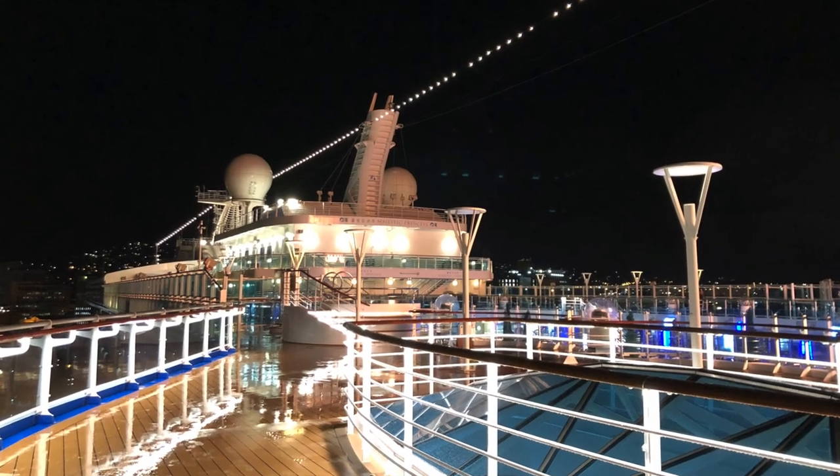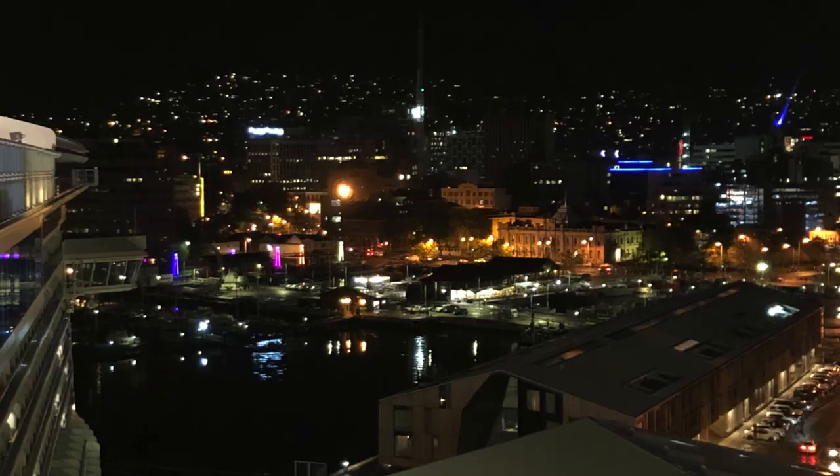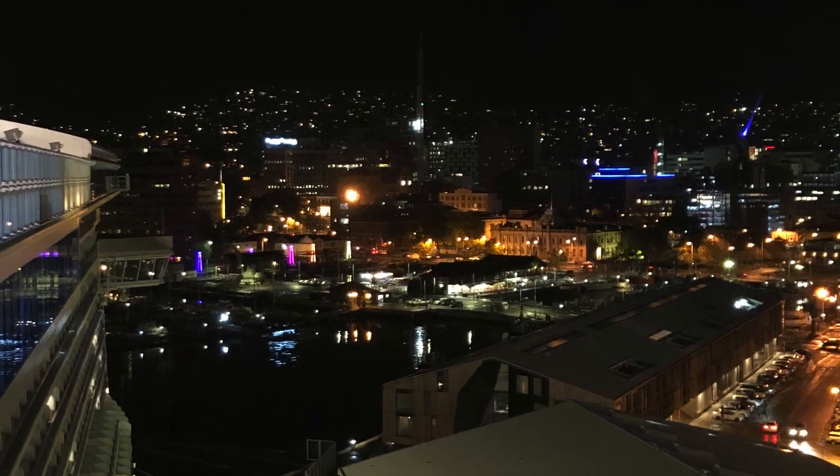After dinner, the weather had cleared enough, so we went to explore the upper decks and to take in the view of downtown Hobart before the ship set sail.